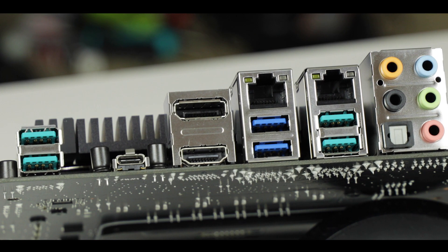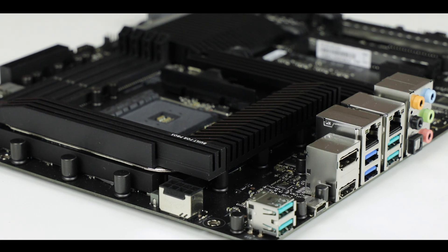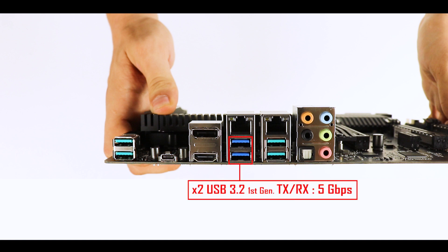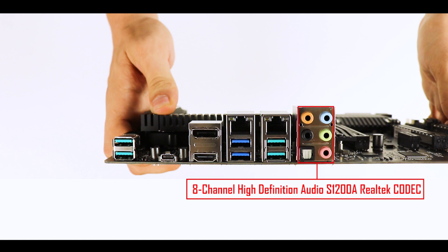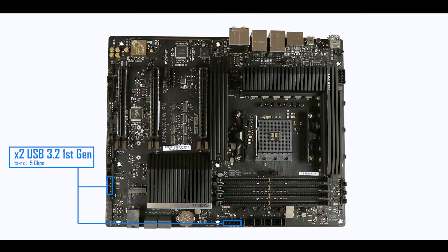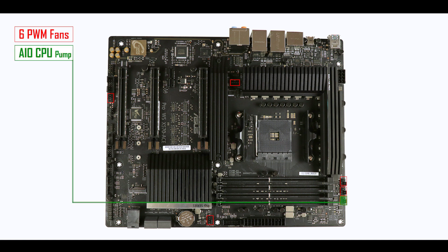The back I/O features a no-nonsense, undressed design, which is absolutely fine for a workstation motherboard. From the left we have five 10-gigabit USB 3.2 second generation ports including a Type-C, two 5-gigabit USB 3.2 first generation ports, two integrated display outputs, dual gigabit LAN, and the usual 8-channel S1220A Realtek audio codec. Front panel connectors include two second generation USB front panel connectors as well as two 5-gigabit USB 3.2 first generation front panel connectors. Cooling wise, we have six PWM fan connectors, one of which supports an all-in-one water pump — but no dedicated custom water cooling pump connector, thermistor, or water flow sensor, which makes sense for a focused workstation motherboard.